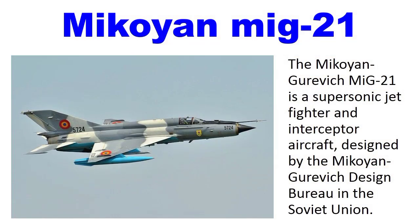Number 10: Mikoyan MiG-21. The Mikoyan-Gurevich MiG-21 is a supersonic fighter and interceptor aircraft designed by the Mikoyan-Gurevich design bureau in the Soviet Union.